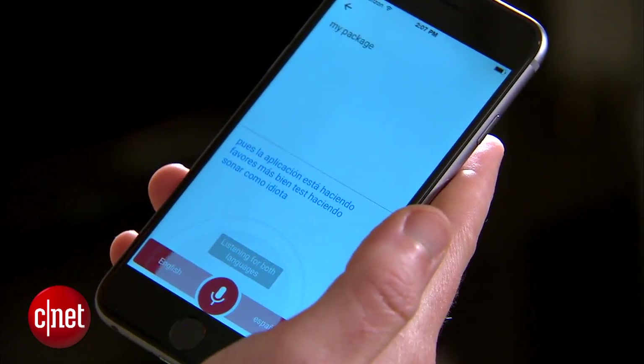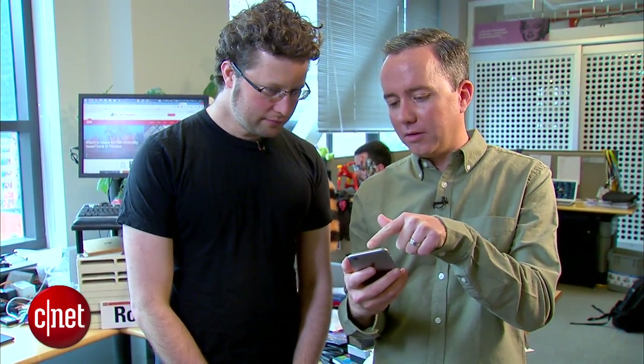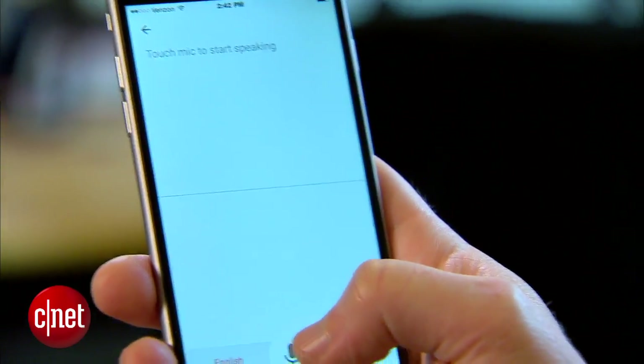Right back at you, Vanessa. To stop things, I'll press the mic button again. And now to change things up, I'll talk to Seth in Japanese — I'll change the language setting from Spanish to Japanese, then tap the mic button a few times to kick it into conversation mode.